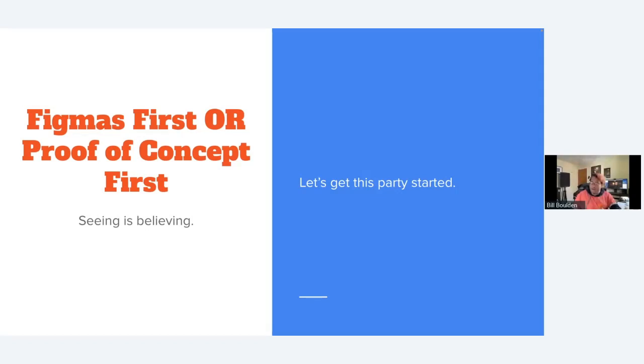The first thing you'll have to decide as you begin your startup journey is whether you need to build a proof of concept for your secret sauce, or if you can go straight to Figmas.